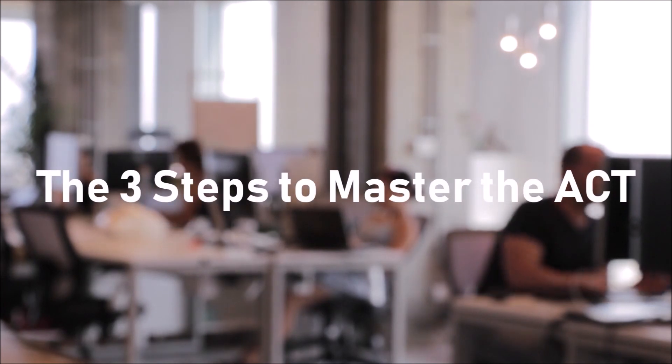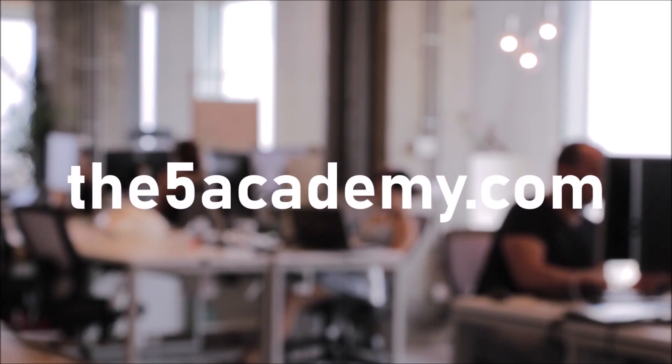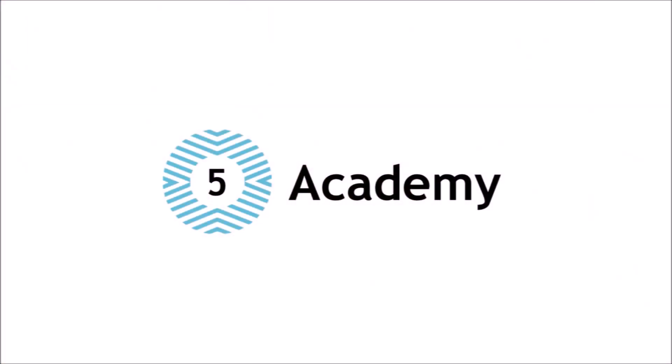If you haven't checked out our three steps to master the ACT course that can get you to your target ACT score in just five weeks, that's accessible at the5academy.com as well. Good luck on your exams and I'll catch you guys in the next video next week.